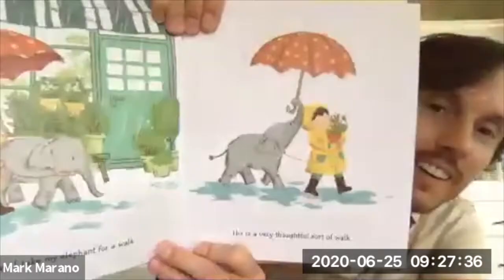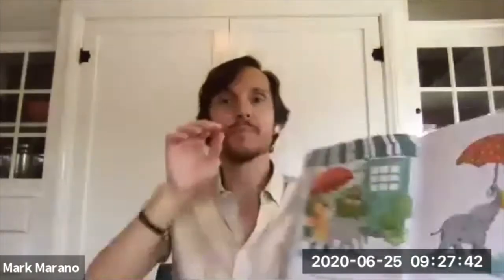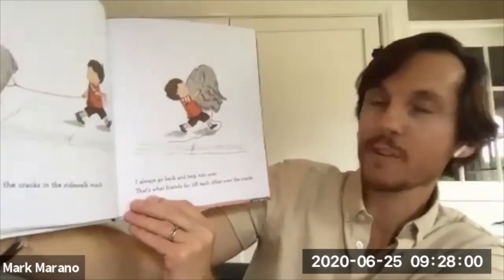Every day I take my elephant for a walk. His is a very thoughtful sort of walk. Look what that elephant is doing — being very thoughtful, carrying that umbrella in the rain. He doesn't like the cracks in the sidewalk much. I always go back and help him over. That's what friends do — lift each other over the cracks.